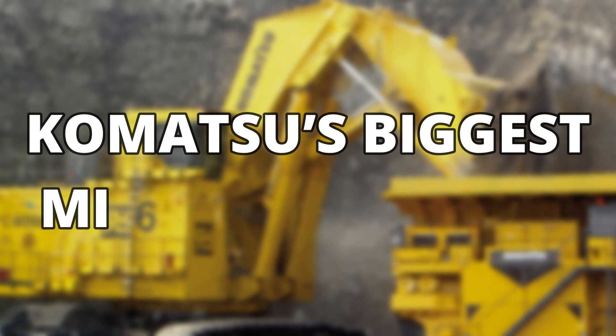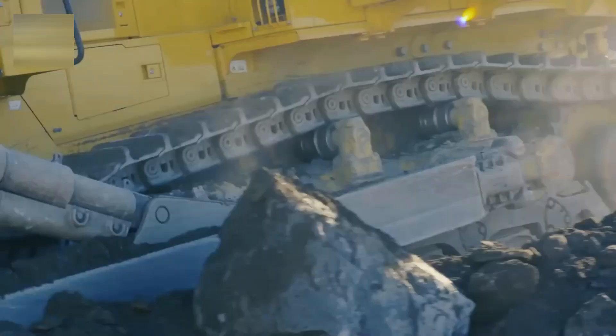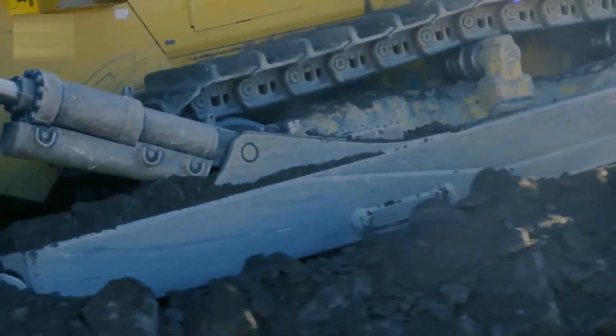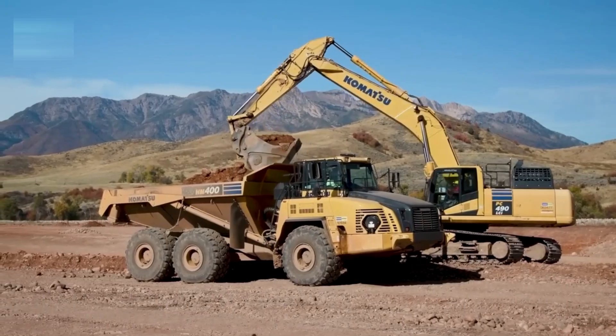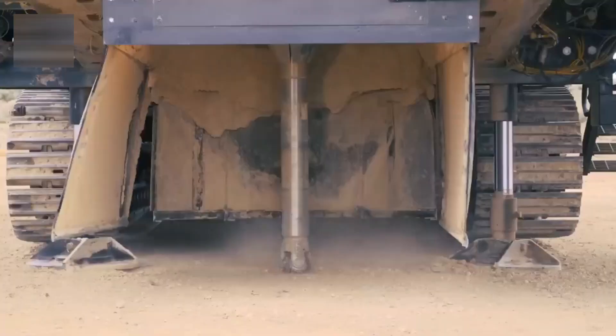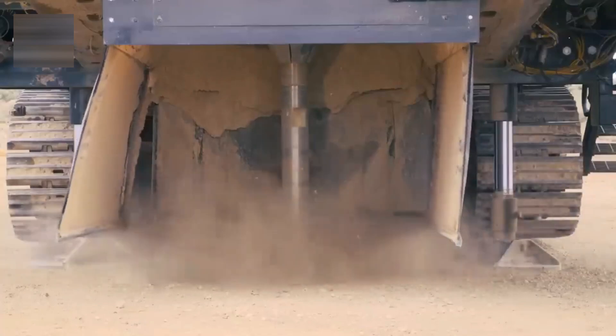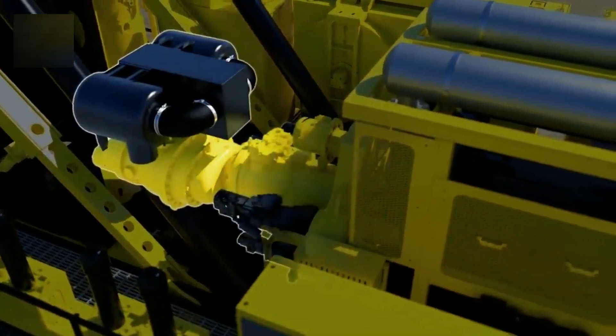Komatsu is one of the largest manufacturers of mining equipment. It has been producing large trucks and excavators for years. Every mining machine made by Komatsu is highly engineered to provide excellent durability, performance, and make the mining process as easy as possible.